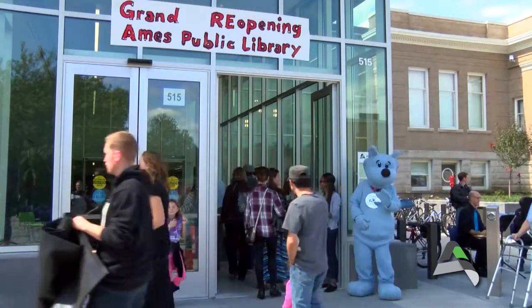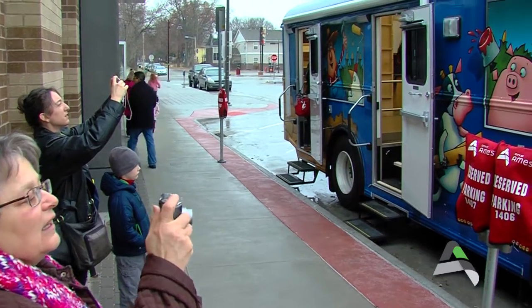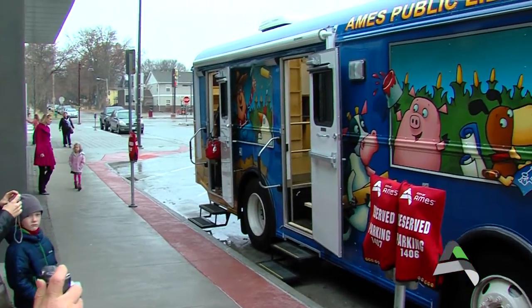It has been a year of new beginnings for the Ames Public Library, and last Saturday the library unveiled its fourth bookmobile.